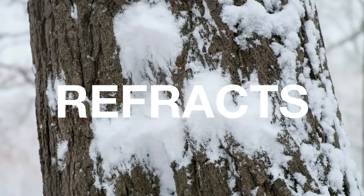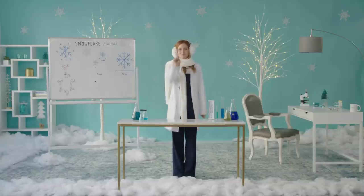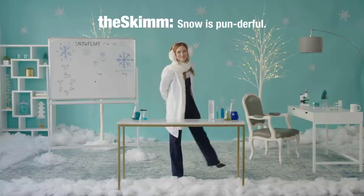And now you know the science behind all that white stuff. Fun fact: snow is actually colorless, but because of how the light refracts, you see it as white. Not to be flaky, but I'm out of here. One pun too many.